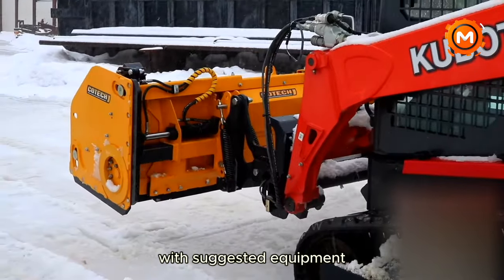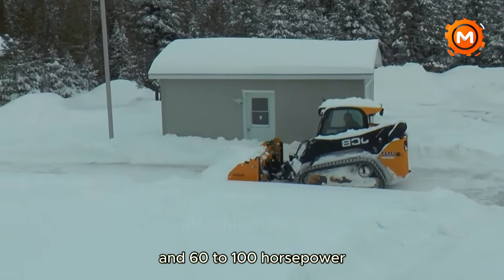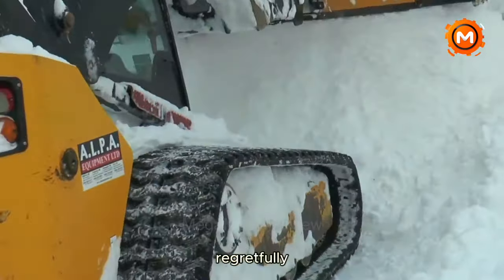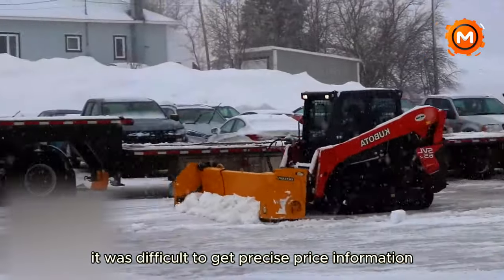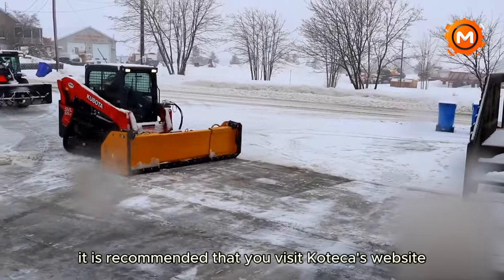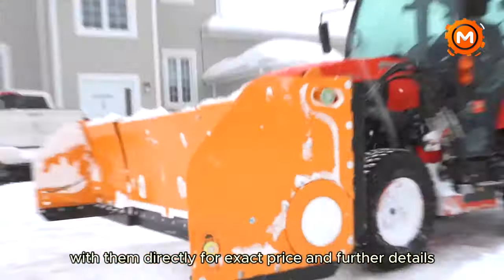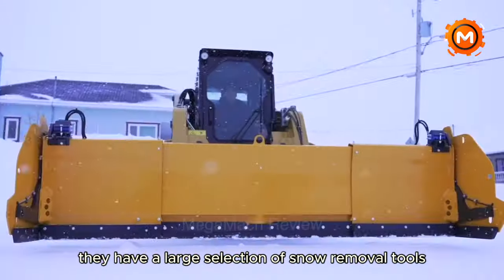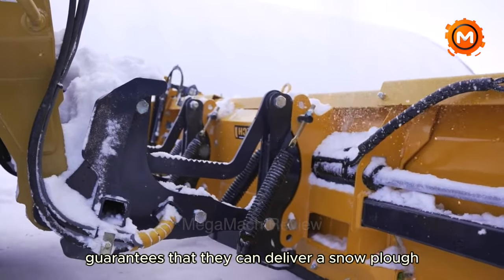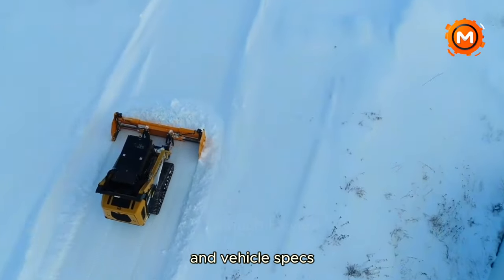With suggested equipment ranging from 5,000 to 11,000 pounds and 60 to 100 horsepower, this plow may be used with a variety of compact loaders and skid steers. Precise price information for the PPCR SKST model was difficult to obtain; it is recommended that you visit Kotex's website or contact them directly for exact pricing. They have a large selection of snow removal tools customized to each contractor's unique requirements and vehicle specs.